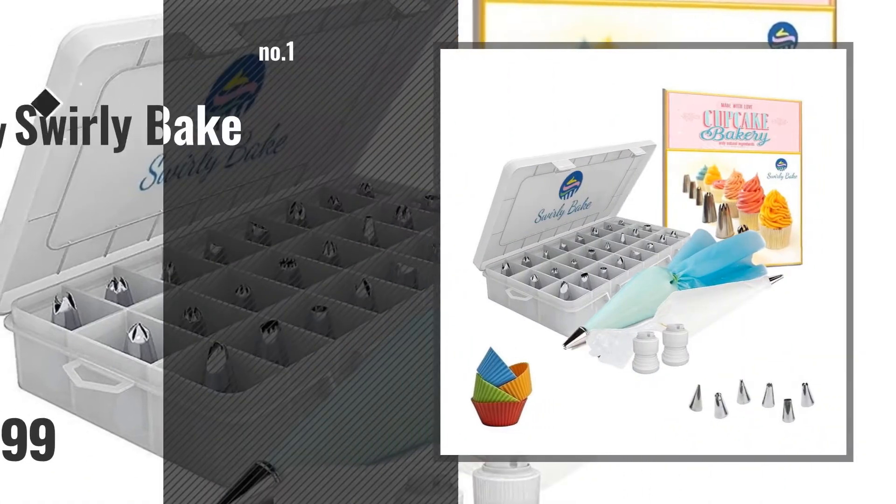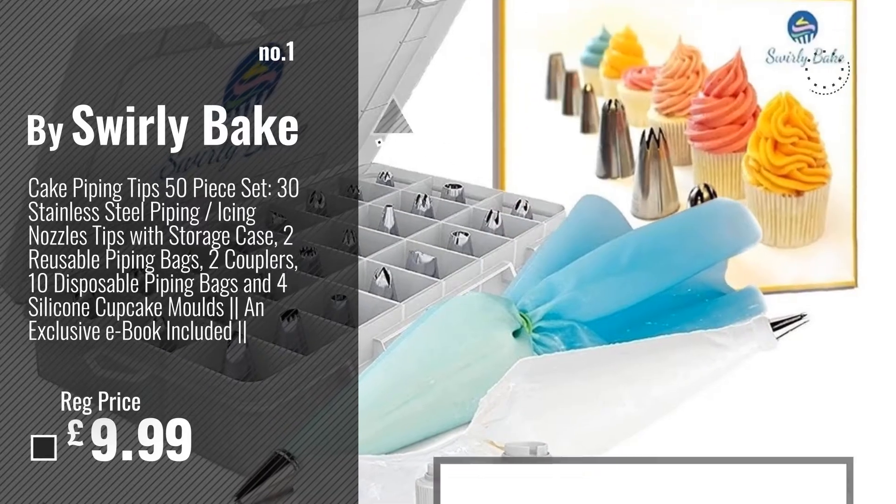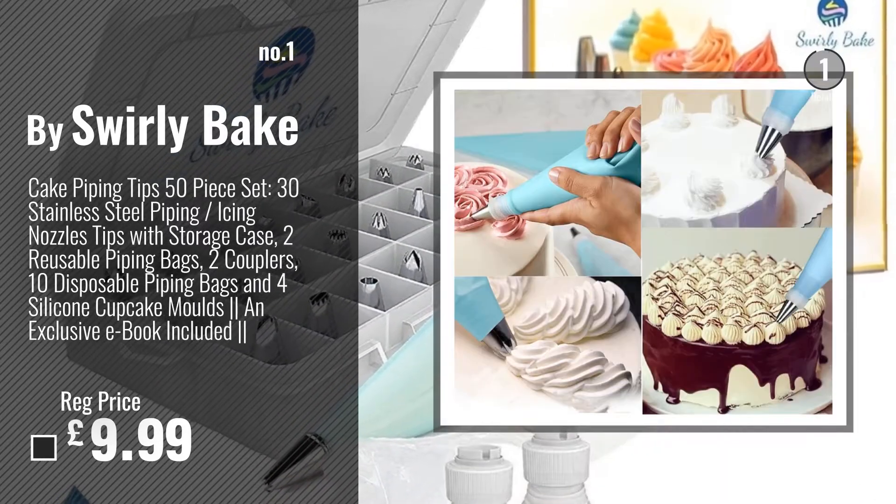Number 1. Best Seller by Swirly Bake. Watch this video. Choose your favorite.